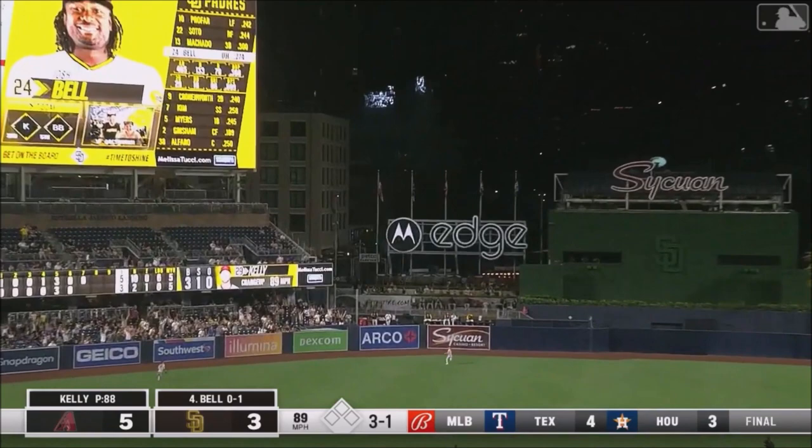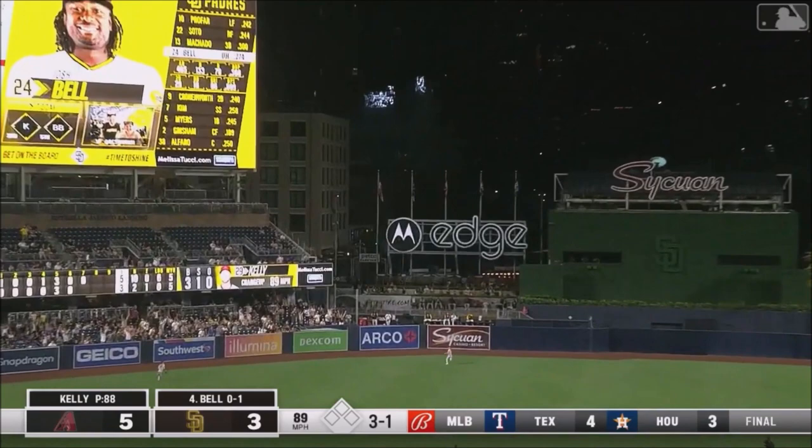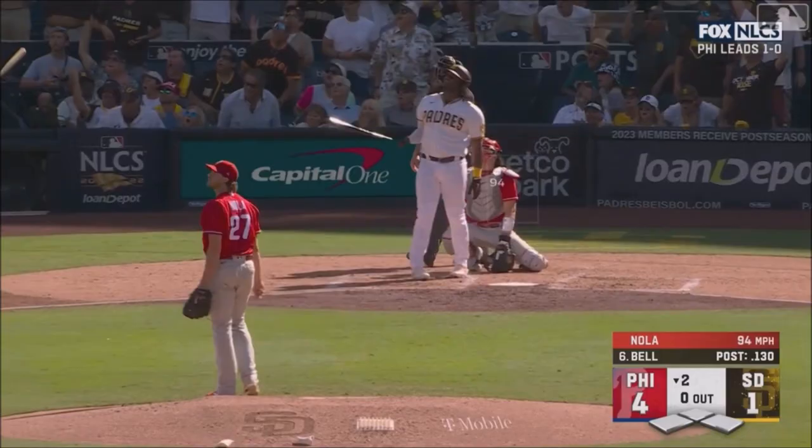Fly ball to deep left center field. Thomas going back at the wall. And now Josh Bell sends one in the air down the line to right — if it's fair, it's gone. It's a fair ball.